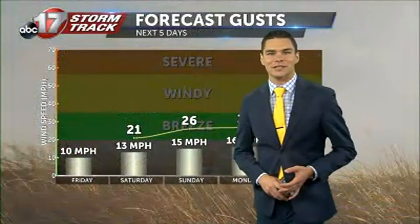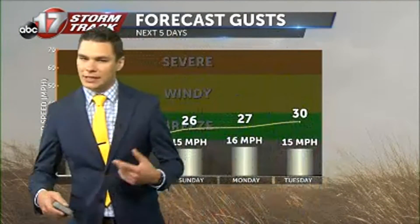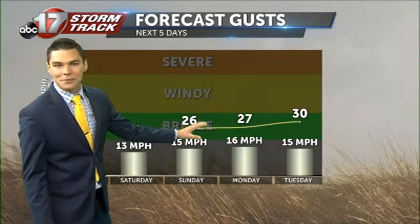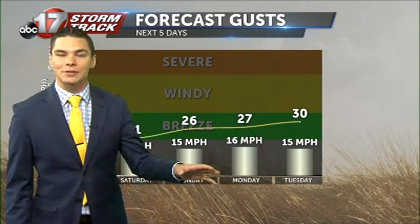Still, cannot complain about that whatsoever as we get into this weekend. Looking at those wind speeds, it's going to start to slowly but surely increase as we head all the way through this weekend. And then into Monday and Tuesday, some of those gusts could be reaching up around 25 or 30 miles an hour, keeping things mixed up a little bit better.